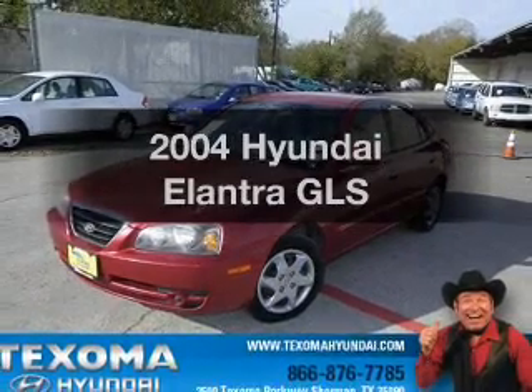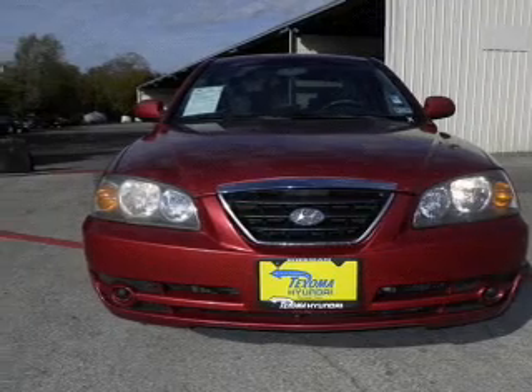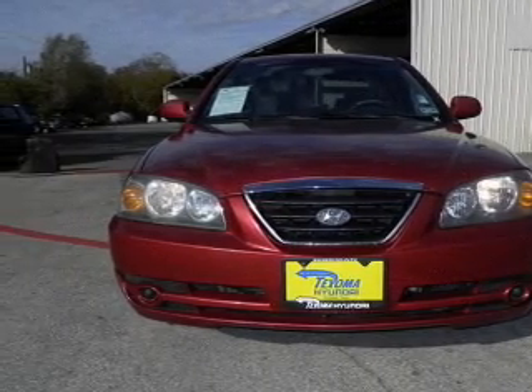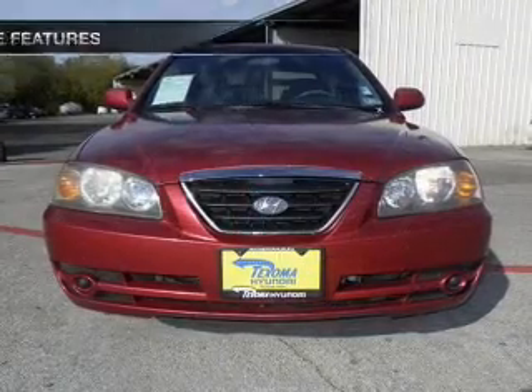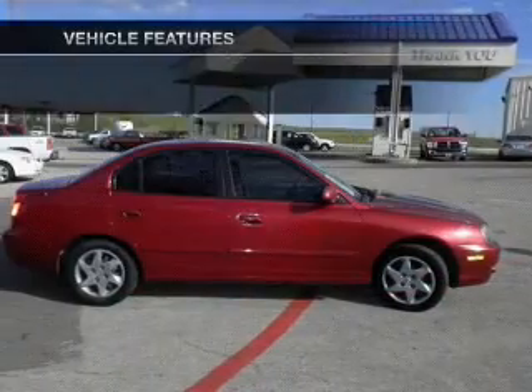Introducing the 2004 Hyundai Elantra — this is the set of wheels you've been looking for, with an efficient four-cylinder engine that responds smoothly to its automatic transmission. With these notable features, you won't want to miss out on the opportunity to own this amazing ride.